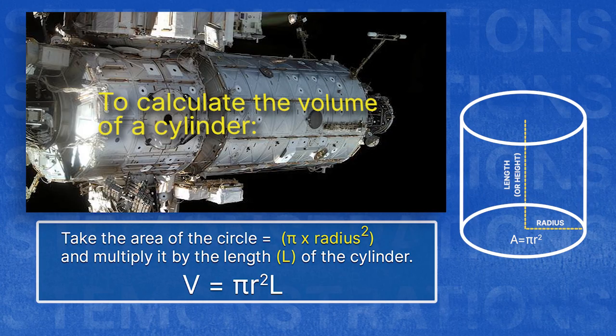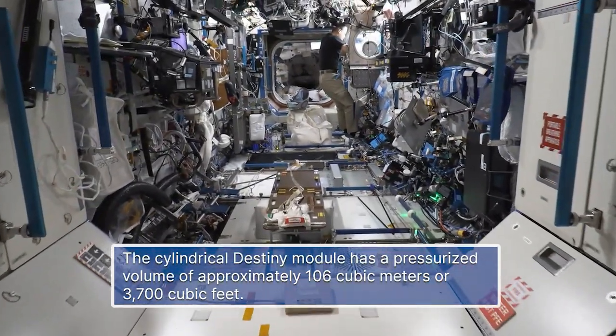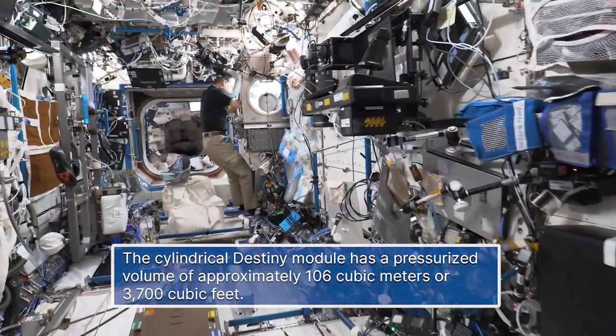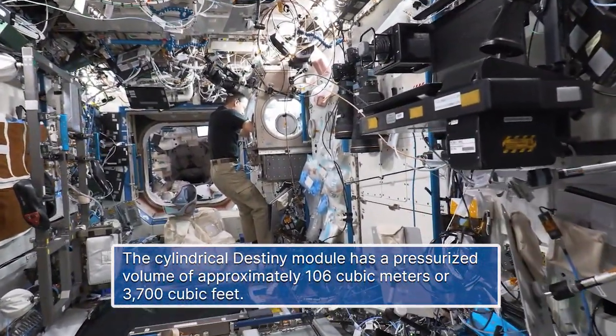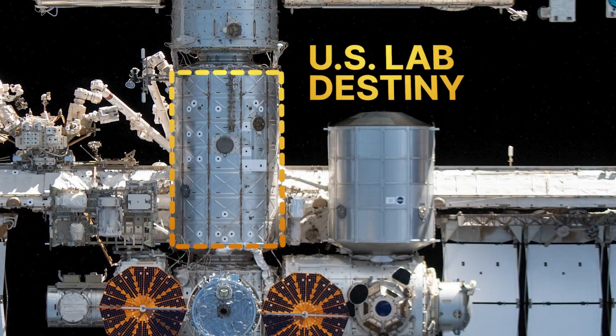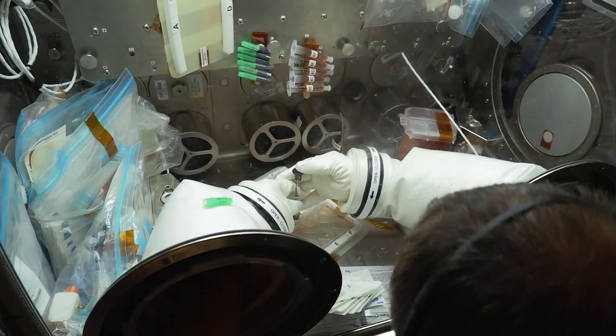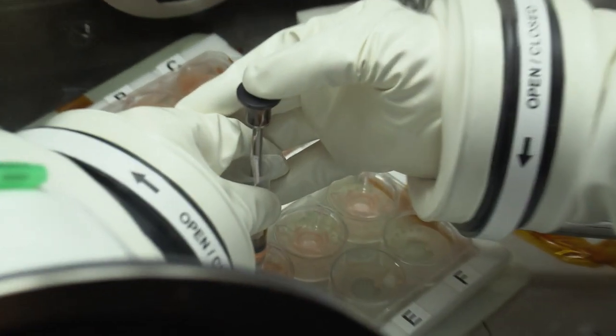In the Destiny module, we have a pressurized volume of approximately 106 cubic meters, or 3,700 cubic feet. That's a lot of space for us to live and work. Destiny is the primary research lab for U.S. payloads, supporting a wide range of experiments and studies contributing to health, safety, and quality of life for people all over the world.